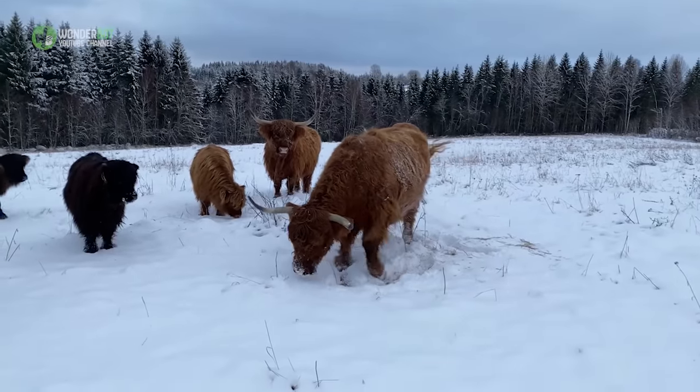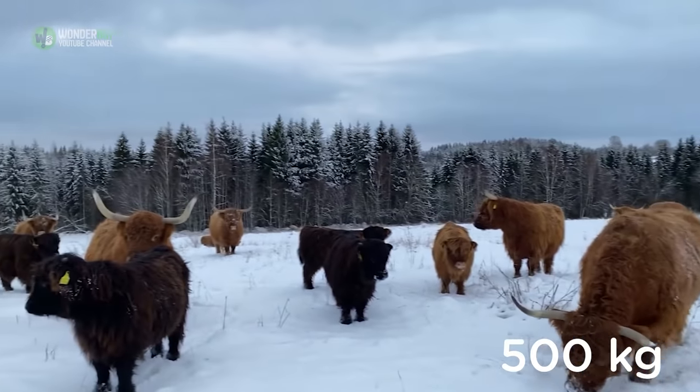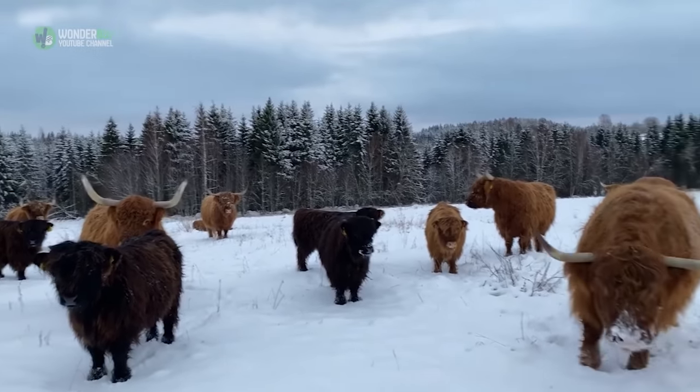The bulls can weigh up to a whopping 800 kilograms, and the cows up to 500 kilograms, and their milk generally has a very high butterfat content.